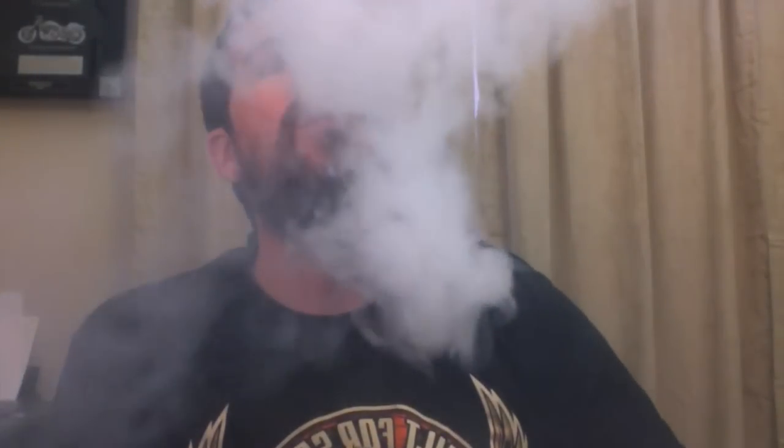30 ml bottle, $14.50. For vapor production, four and a half. No problems whatsoever. The vapor comes out effortlessly. The cloud is nice, velvety, smooth. Wispy everywhere. Love it.